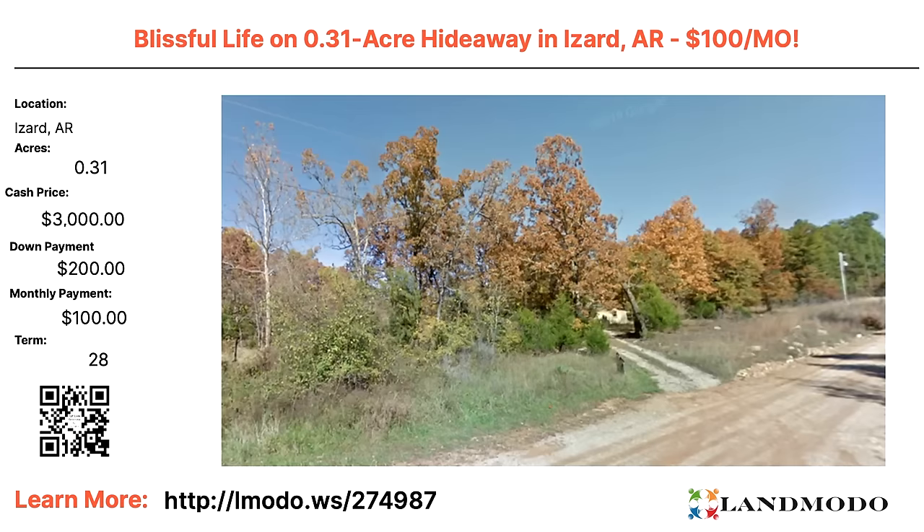Izzard County — a third of an acre. Cash price $3,000 with $200 down and $100 a month for 28 months. Property number is 274987.